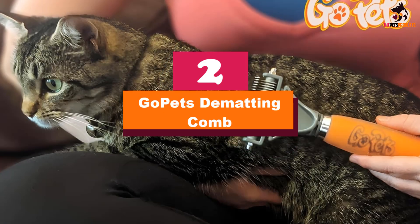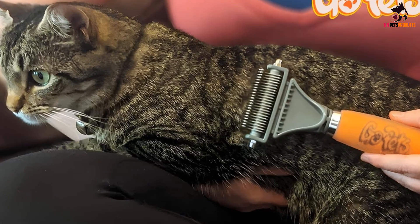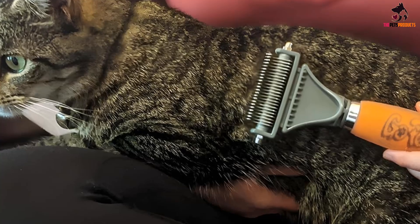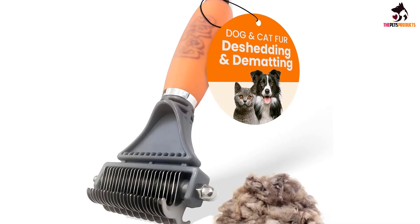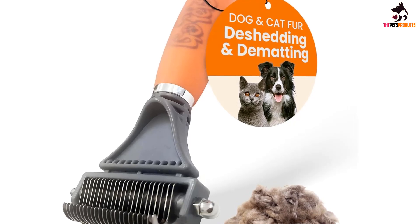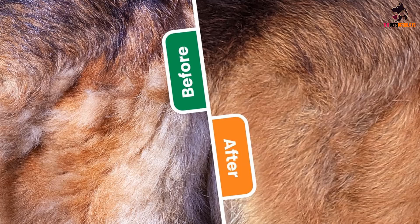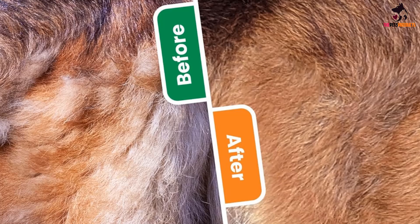At number 2, we have the GoPets Dematting Comb. If your cat is prone to developing mats in their fur, the GoPets Dematting Comb will help you target existing tangles and knots while helping to prevent future mats from developing. The dual-sided tool has curved teeth on both sides — one with 23 and the other with 12 — to gently but effectively work through matted areas without scratching your cat's delicate skin. The side with fewer teeth has more space between each prong, making it a highly effective rake that can work through mats of all shapes and sizes. The side with more teeth serves as an efficient comb as it passes through the undercoat, removing loose hair and dander.